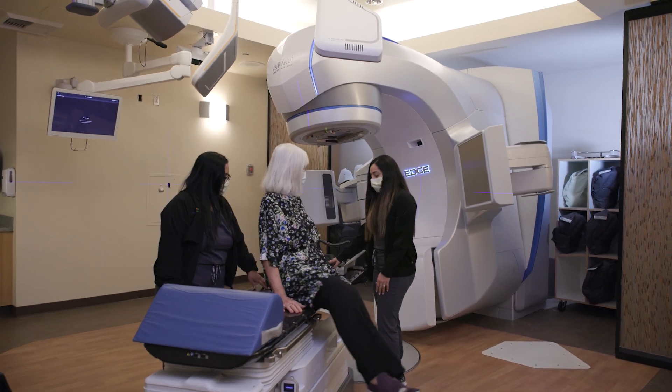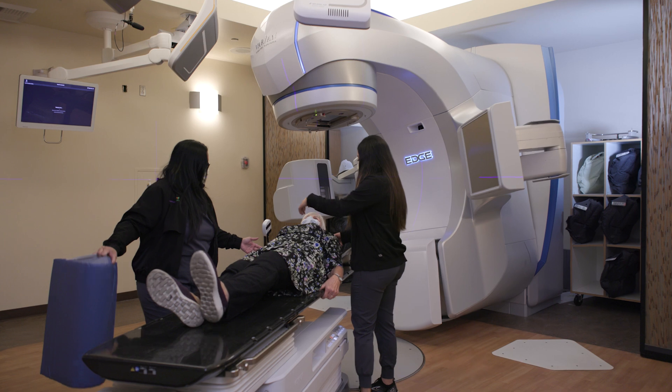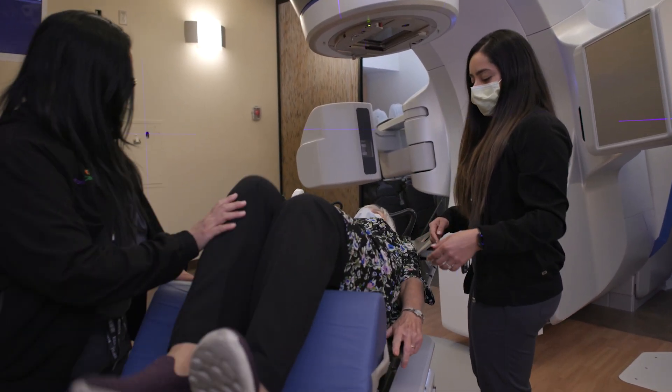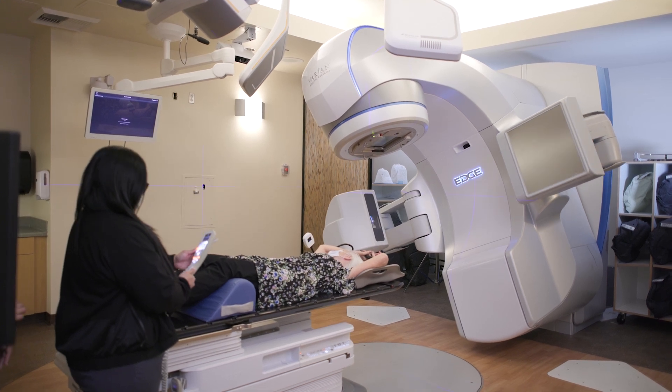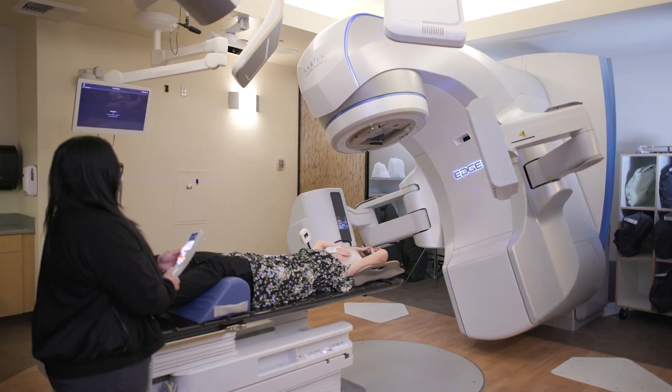AlignRT is a technology specifically used for breast cancer patients to protect their heart and lungs with increased precision. The system uses three cameras to monitor thousands of points on the patient's skin, ensuring precise treatment of the exact target area on a submillimeter level.